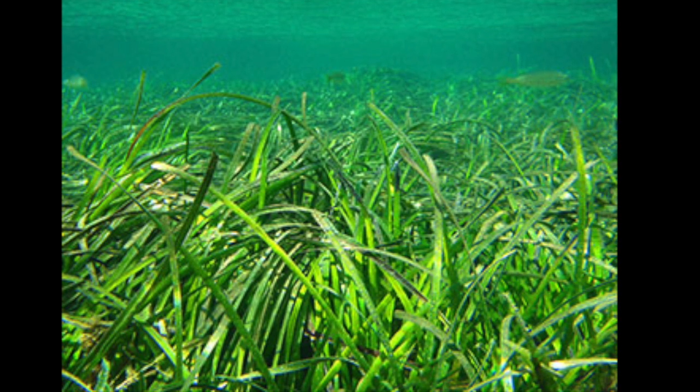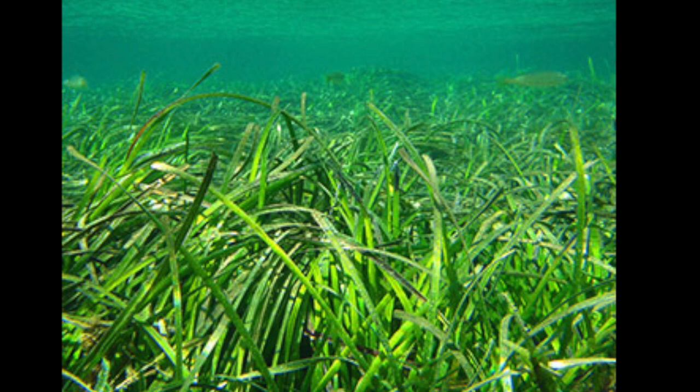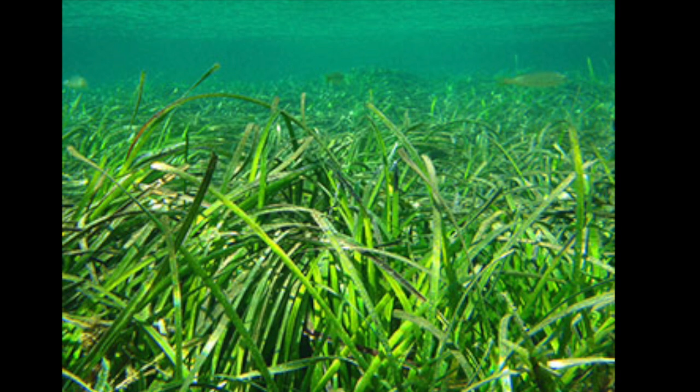The three endemic plant species are a type of mangrove, seagrass, and seaweed. Most of the plants in the Great Barrier Reef can be found in other parts of the world.